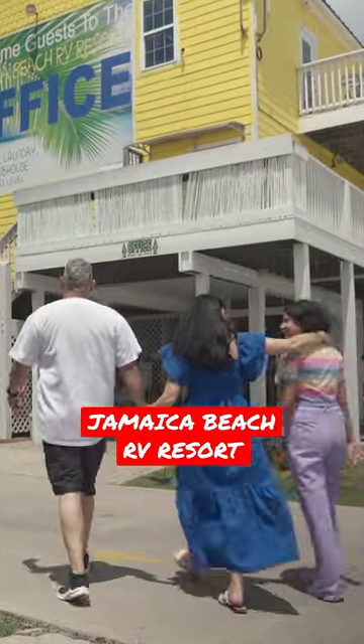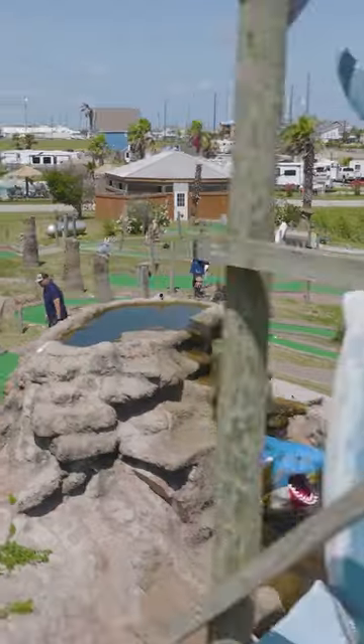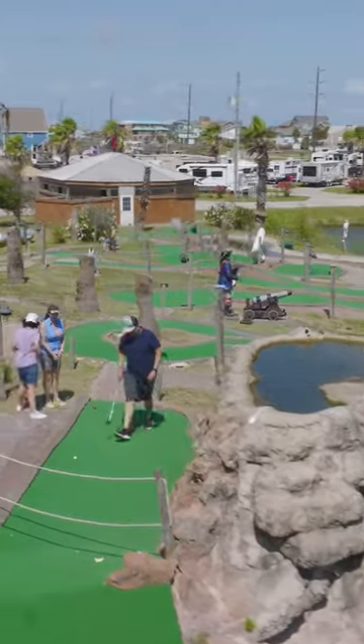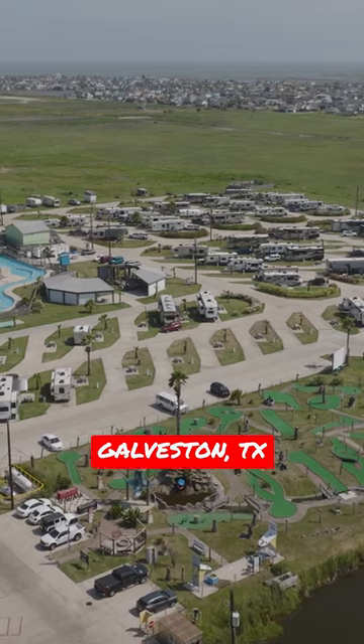If you're looking for a family-friendly campground with oceanfront views, three pools, a lazy river, and a pirate-themed miniature golf course, you should know that's kind of specific. But also, you happen to be in luck.